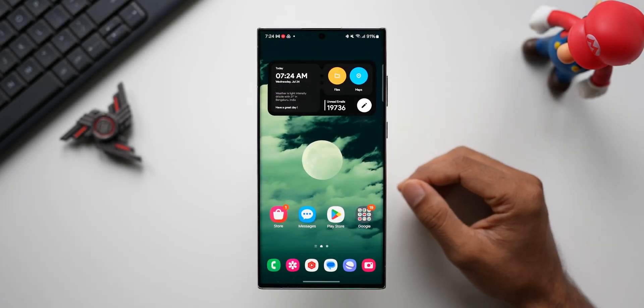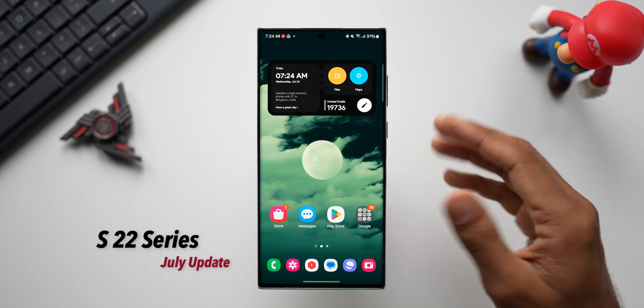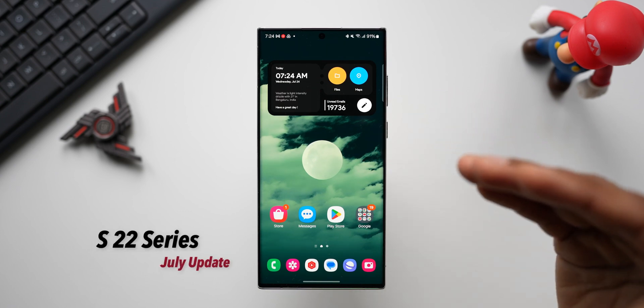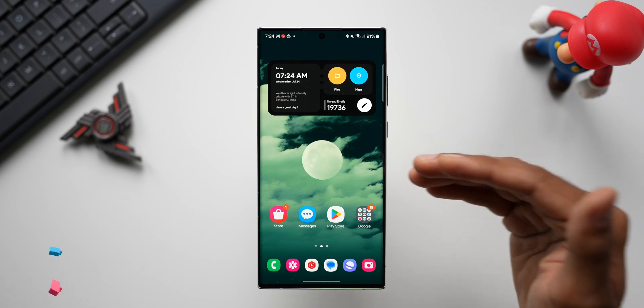What's up guys, welcome to Apex, thanks for tuning in. Finally, Samsung has released a brand new update for the Galaxy S22. In my region, this is the Galaxy S22 Ultra I've got here, and it has the latest security patch for July 2024.